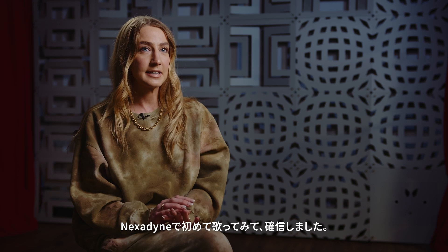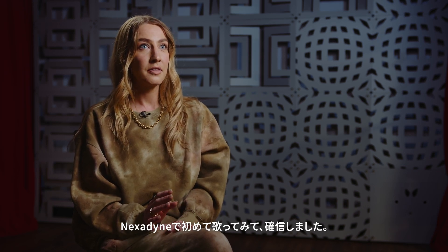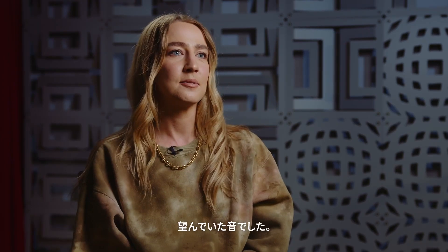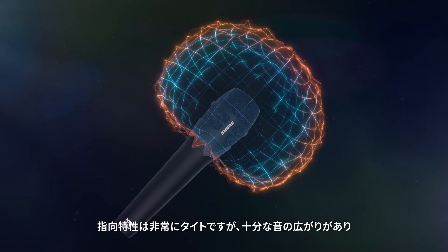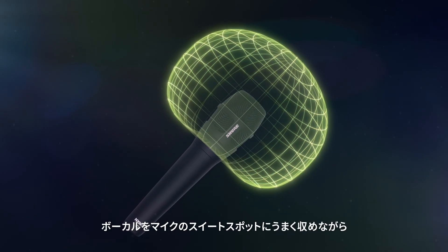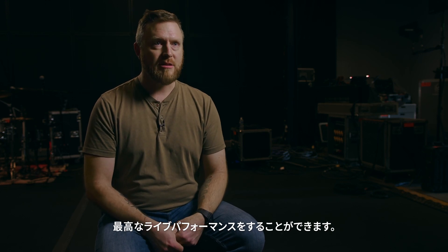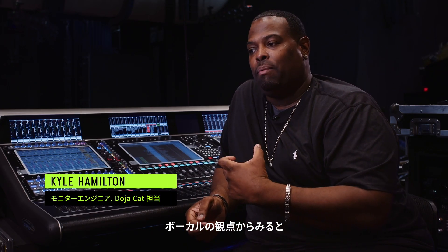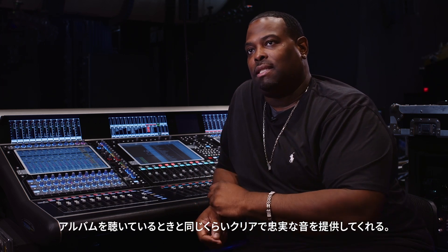It's the same thing in the mid-range, where you need the detail and the clarity to make the voice sit on top of the mix. When I tested the Nexodyne 8 capsule, I was like, whoa, this is what I'm hearing in my head — that's exactly what I've been wanting it to sound like. It's got a very tight pattern, but it's wide enough that you can keep the singer in the sweet spot and still have that great performance in front of a PA. The Nexodyne capsule, from a vocal standpoint, gives us the same vocal clarity as what you have on the album that you're listening to.